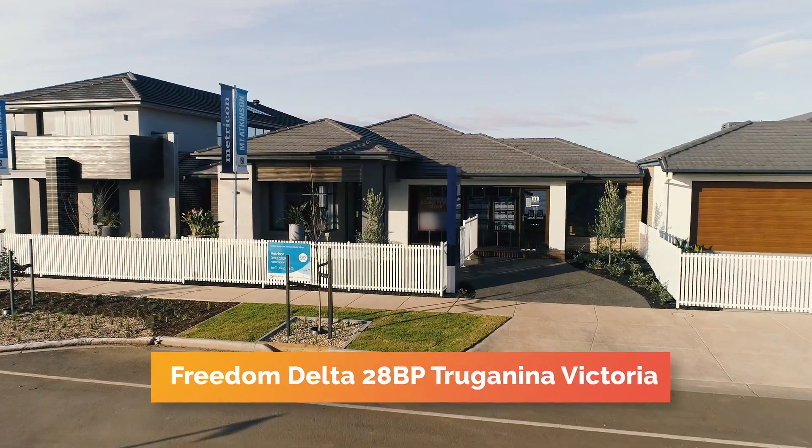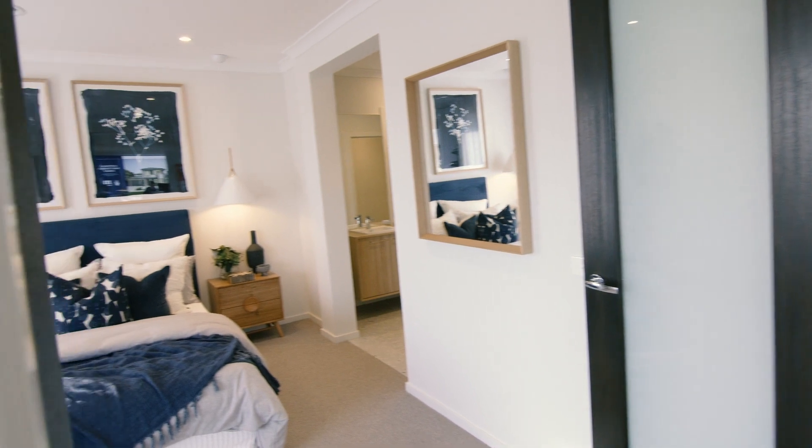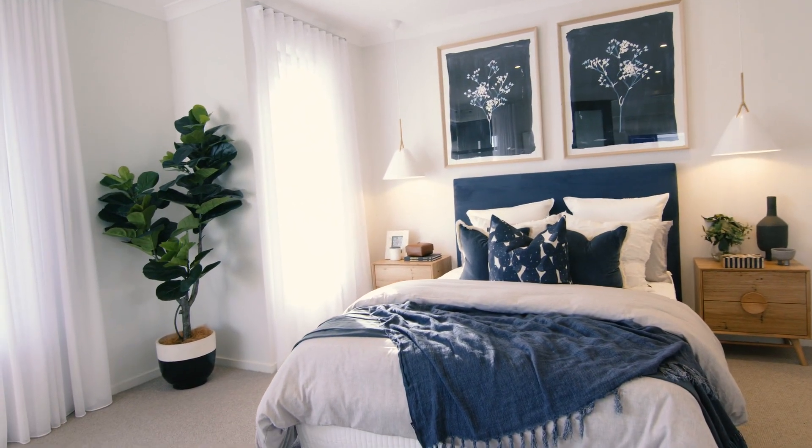Today we're at the Delta 28BP in Truganina, Victoria. Let's head inside. As you enter through the portico, the first room you'll find behind a set of double doors is the master suite.